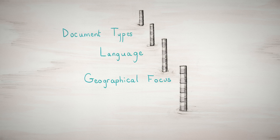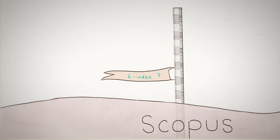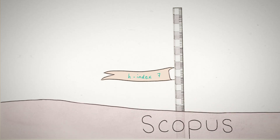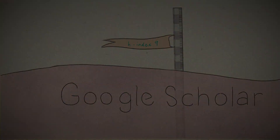Each citation database has different criteria regarding which sources to index, such as document types, language, and geographical focus. They may therefore rely on different sets of publications and citations to calculate the H-Index. This means that the H-Index of the same author may vary across databases. It is therefore important to indicate when and from what database the H-Index was obtained.